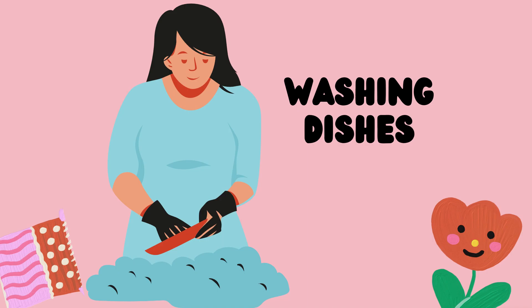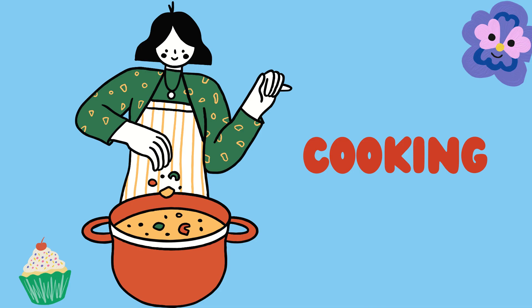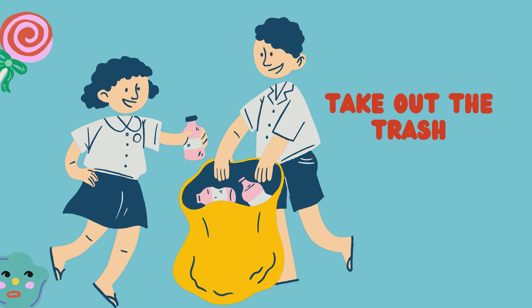Washing dishes. Vacuuming. Cooking. Wipe the table. Take out the trash.